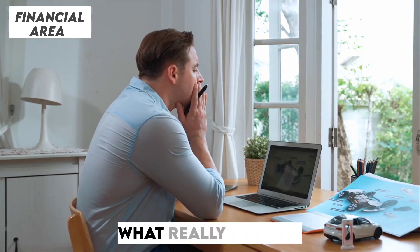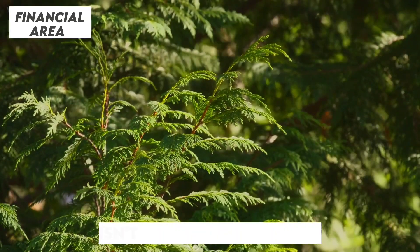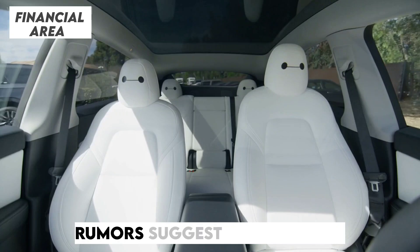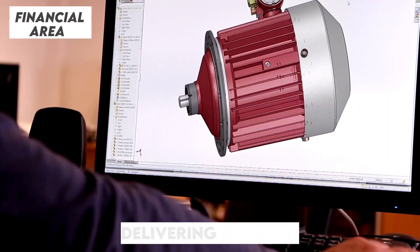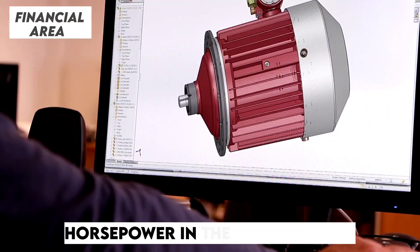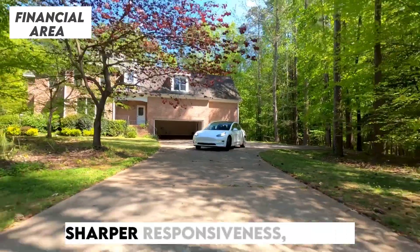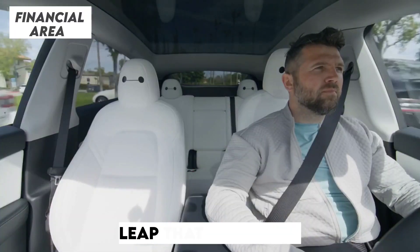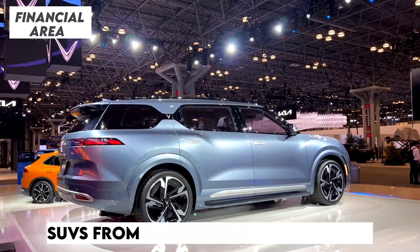Now let's get into what really makes a Tesla tick — its performance. The Model Y Juniper isn't just about looking good; it's about driving better, faster, and smoother. Rumors suggest a significant boost in the powertrain — we could be looking at motors capable of delivering up to 510 horsepower in the performance variant. That means quicker acceleration, sharper responsiveness, and an even more thrilling driving experience, putting the Model Y in direct competition with performance SUVs from traditional automakers.